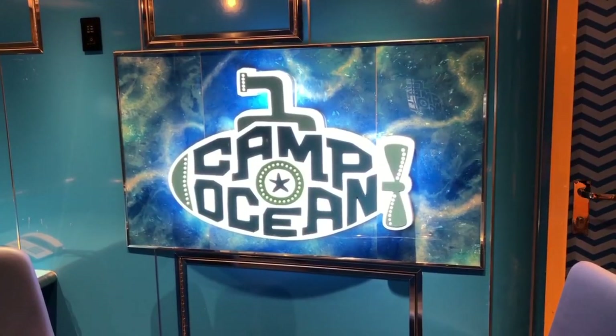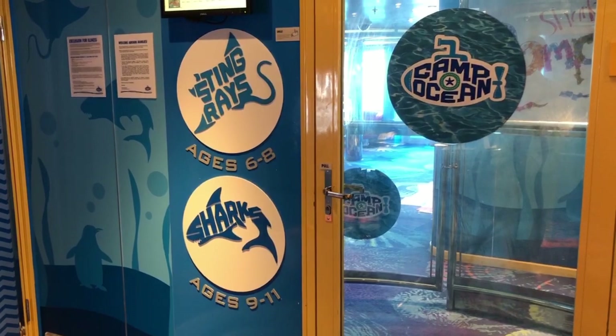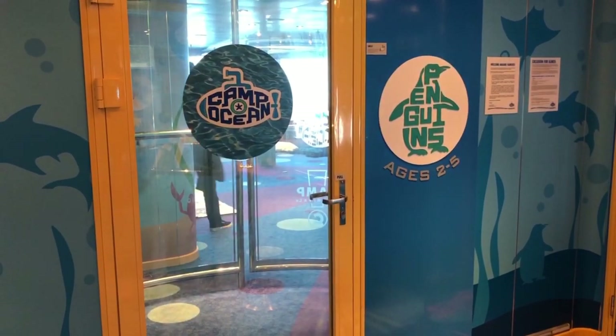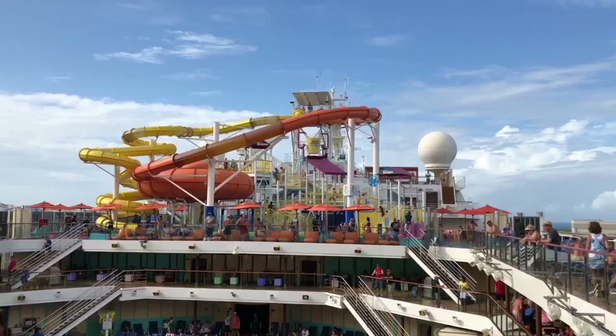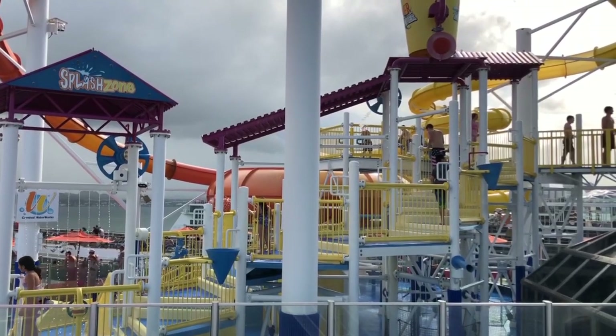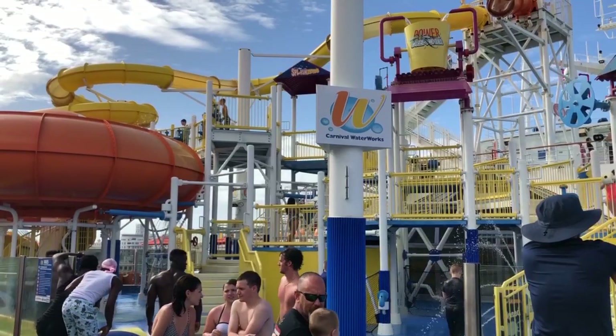We are at Camp Ocean on the 11th floor mid. This is the kids' club for all the kids — they have different age groups and three clubs up here. On the 12th floor forward, you have Waterworks, which is one of the main attractions for kids, though it's also fun for adults. You have a bunch of slides — just watch for yourself.